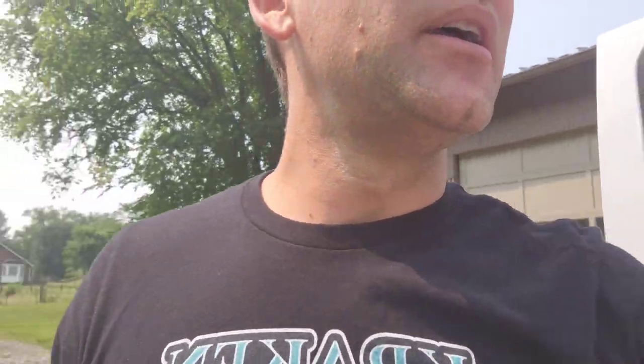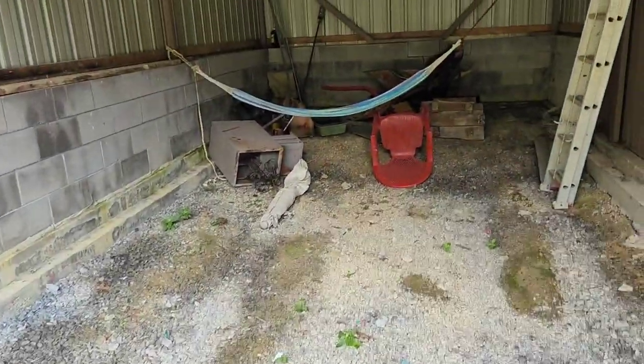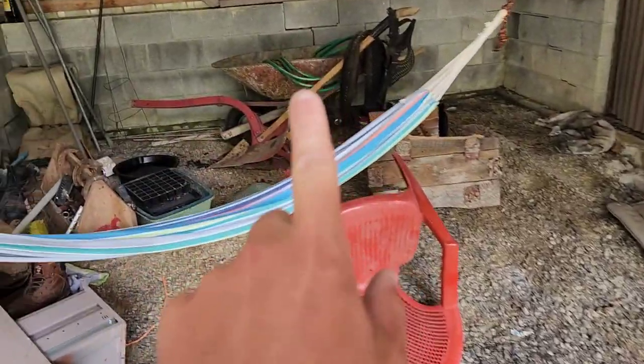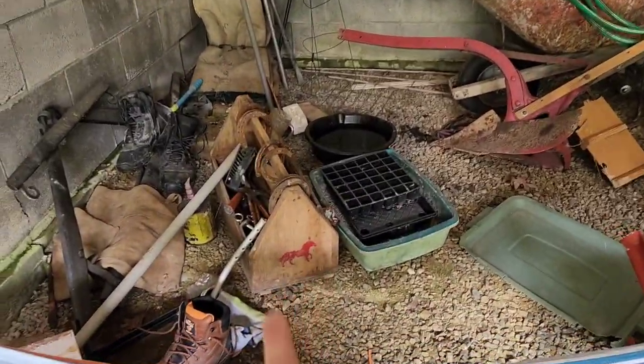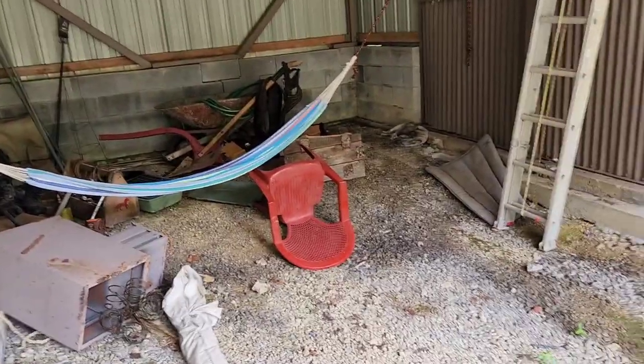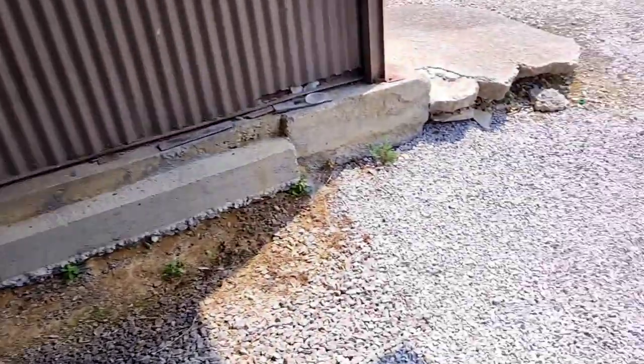So over here, the customer wants to keep the ladder, keep the wheelbarrow, and keep this little wooden toolbox — everything else we're going to take. It looks like there's a lot of scrap metal here, so we'll be able to recycle that and try to keep as much out of the landfill as possible.